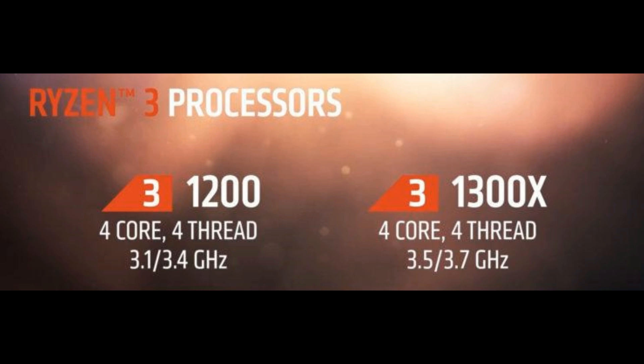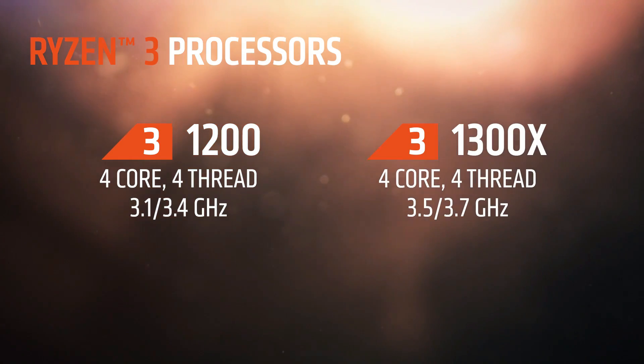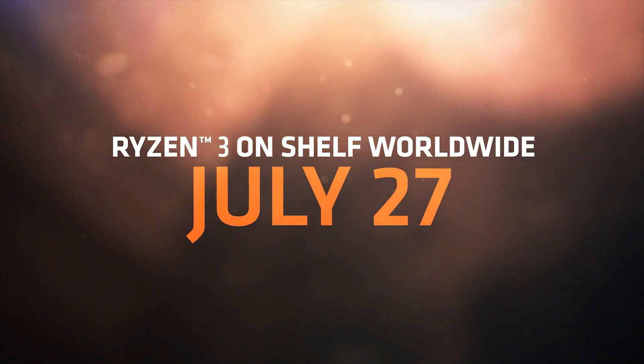The 1300X will have four cores, four threads with a boost clock of 3.7 and a base clock of 3.5 GHz. The Ryzen 3 1200 also has four cores and four threads with a base clock of 3.1 GHz and a boost clock of 3.4 GHz. This price is very cheap, so there's no excuse if you want to go out and build yourself an AMD rig. They have made it quite affordable. $129 for a four core, four thread CPU is excellent — a great alternative to the Intel i3 and their Pentium line.